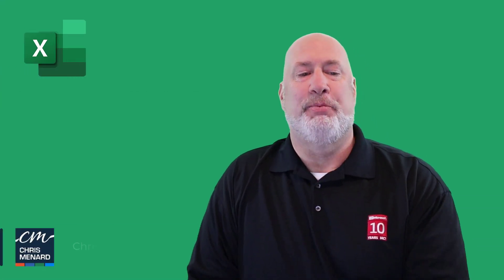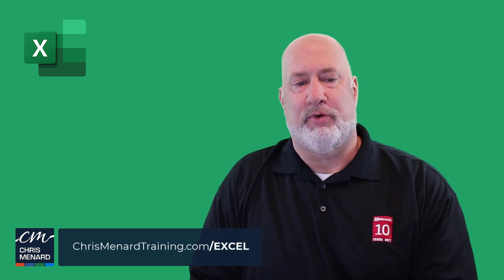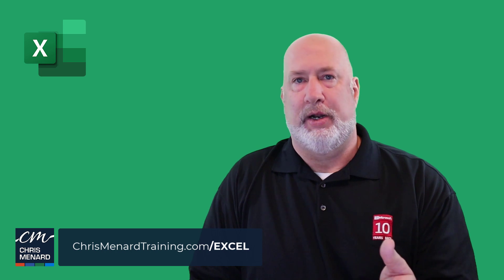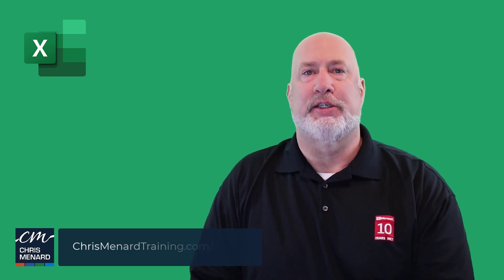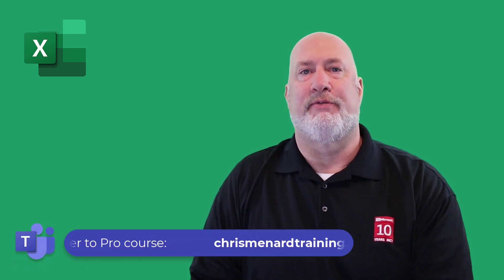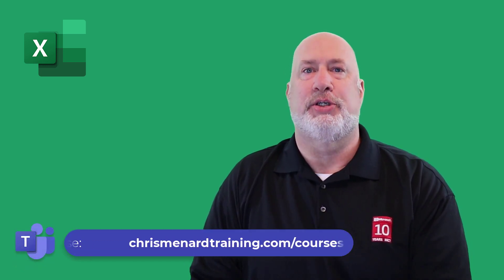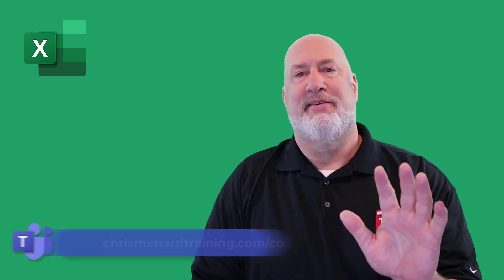I hope you enjoyed this video. I will make this Excel file available for you — I'm going to blog about this. I appreciate your time. Feel free to subscribe and ring the bell. And don't forget about the Teams online training — if you are a Microsoft Teams user, it's the best training class you'll ever see. Have a great day. Thank you.